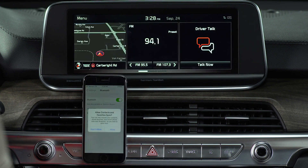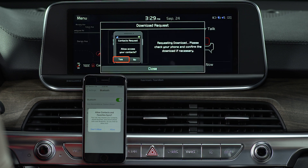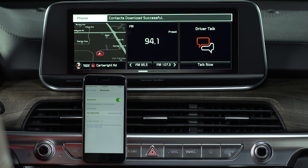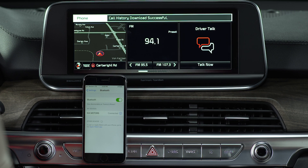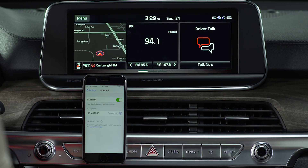If you want to download your contacts and messages from your phone to your Kia, you must allow the access request on your phone. After the access request is approved, it may take several seconds until the Bluetooth connection is completed. Once your Bluetooth connection is successful, you will see the Bluetooth connection indicator icon at the top of the screen.